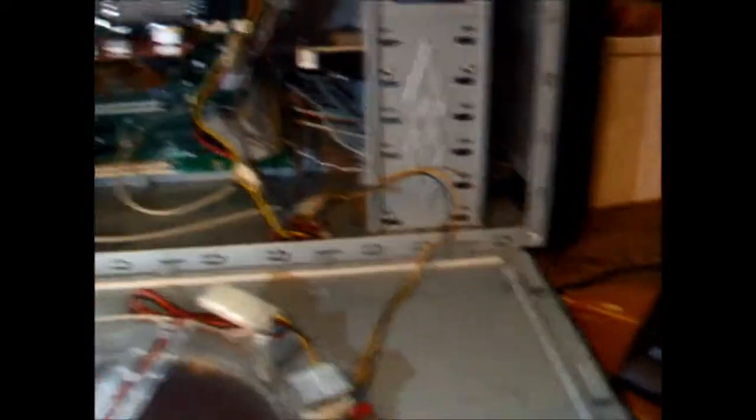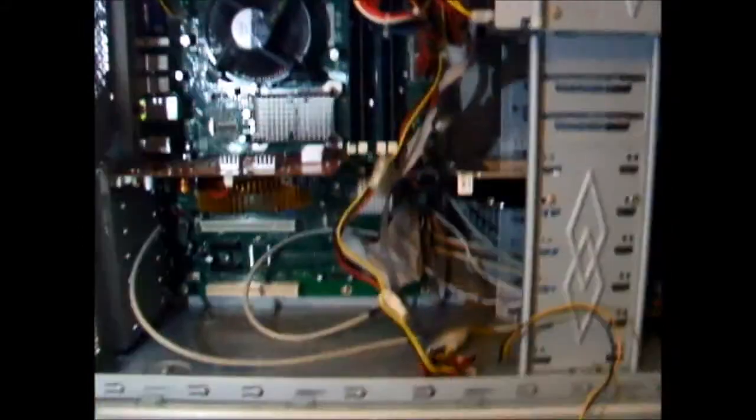There is a 500-watt PSU, which came with the case — thankfully. And there is a Pentium Dual Core in there, the E2160, running at 1.8 gigahertz with 2 megabytes of cache.